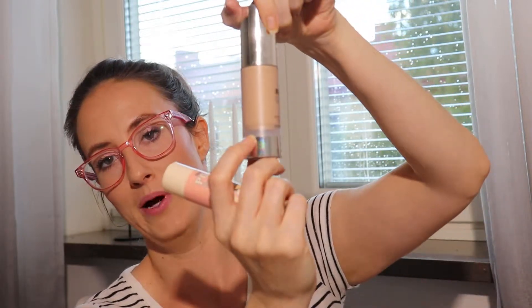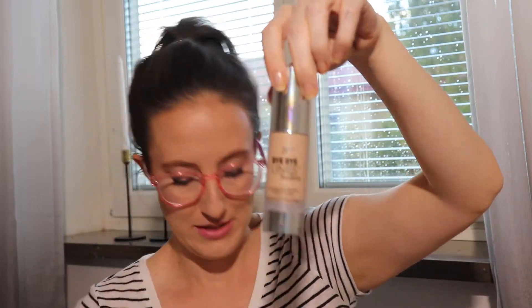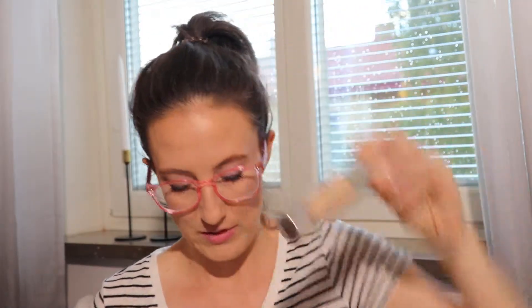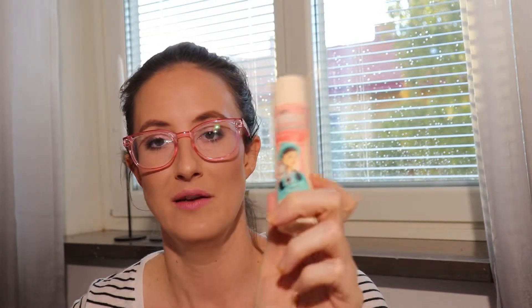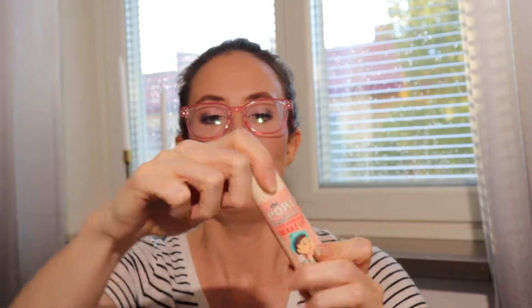The It By Lines Foundation is one I thought I'd like more — I've seen so many positive reviews on YouTube — but for me it settles into my pores badly and breaks up on my nose very quickly. I'm going to use it all the way up and try it with other primers, but I'm not a huge fan.